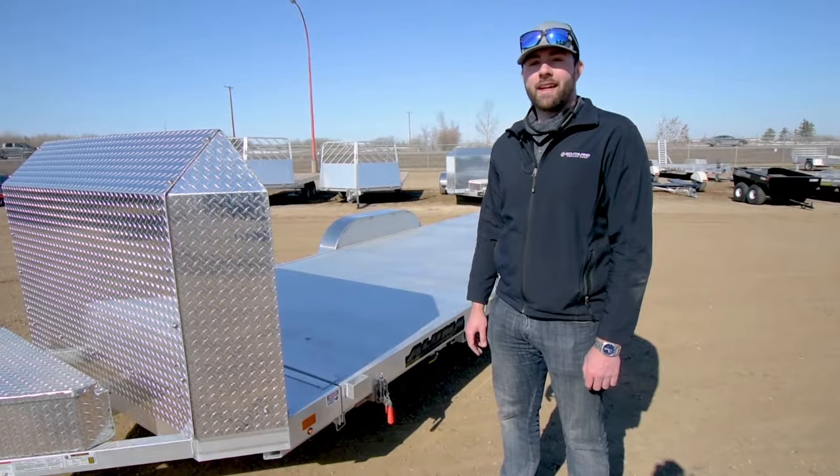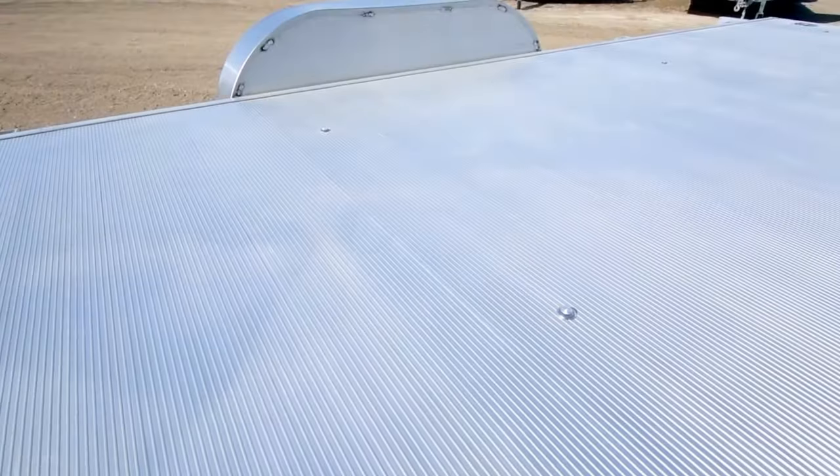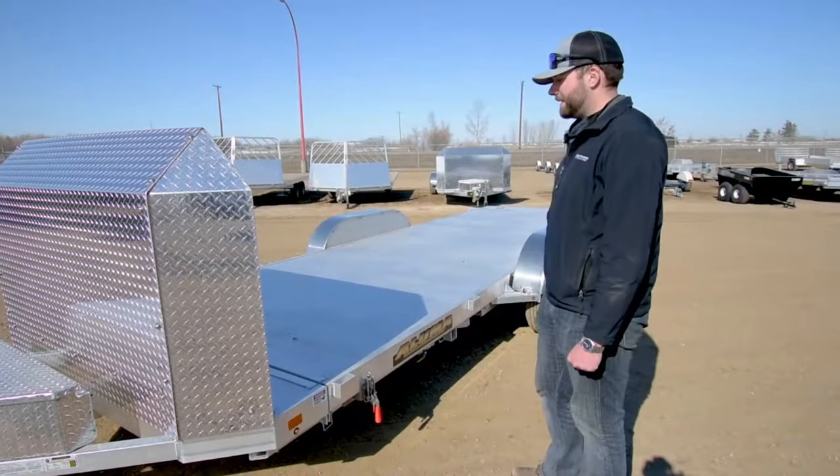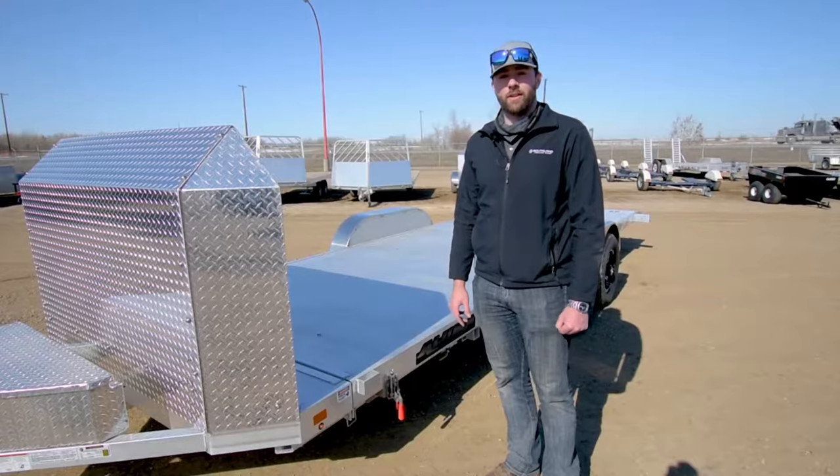Some of the added features on this 25th anniversary Illuma trailer are the lights running down the full length of the deck, so your load will always be lit. You also have two swivel D-links up at the front so you always have a secure load.